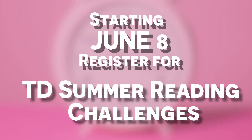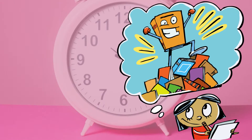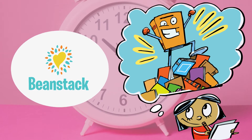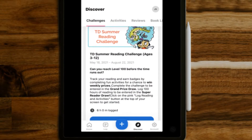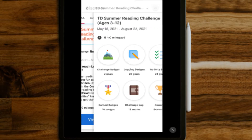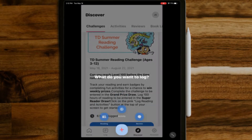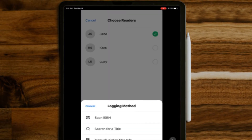Starting on June 8th, register for our summer reading challenges. Can you reach level 100 before the time runs out? To join, register on Beanstack or participate with your existing account. Pick up your reading challenge materials after June 8th at your local branch. Log your reading and complete activities to earn badges and the chance to win weekly prizes. Log hours every week and be entered into our weekly draws. Library staff will contact you if you win.